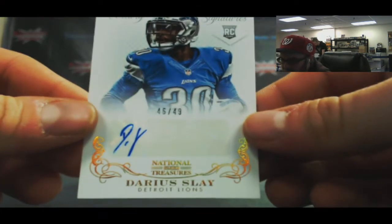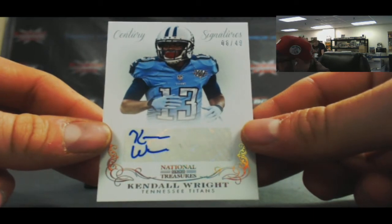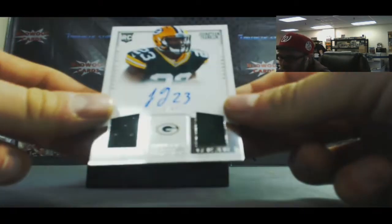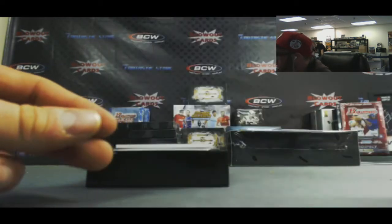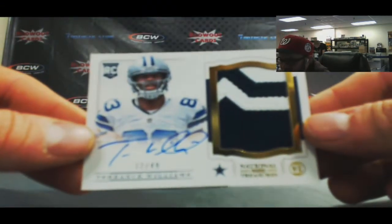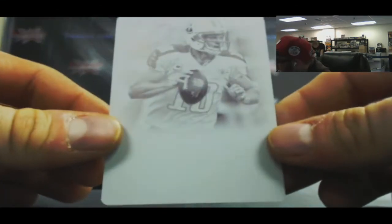For the NFC North - Darius Slay autograph, number 249. AFC South - Kendall Wright, Century Signatures to 49. NFC North - NFL Gear dual jersey autograph, Jonathan Franklin, number 22 of 99. Nice rookie patch autograph - Terrence Williams for the NFC East, Cowboys, 32 of 49. Finished up box three with a one-of-one printing plate - Jake Locker, AFC South.